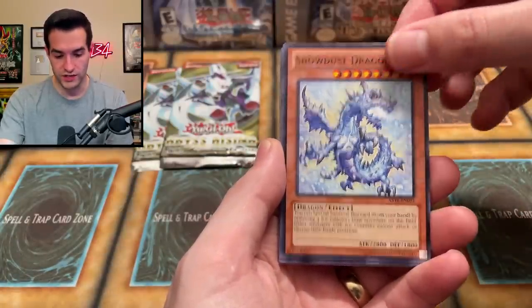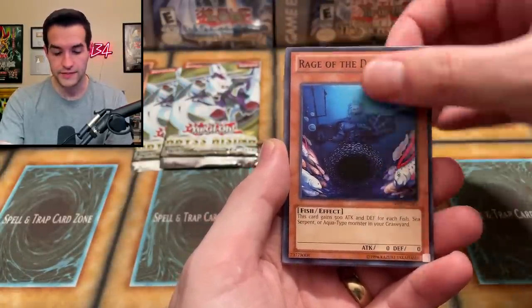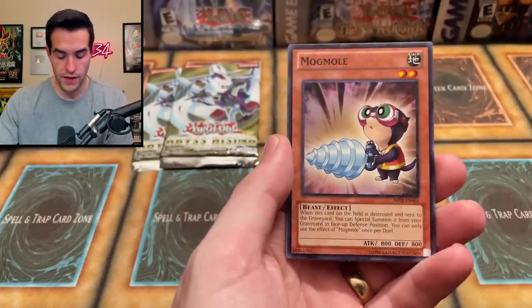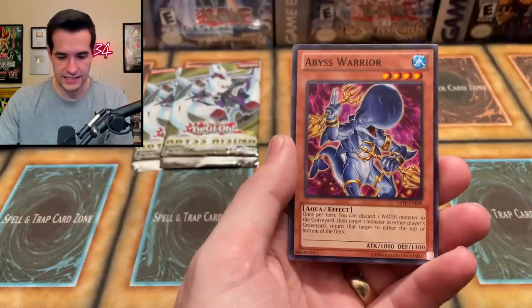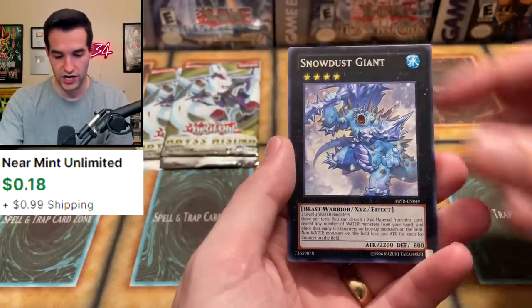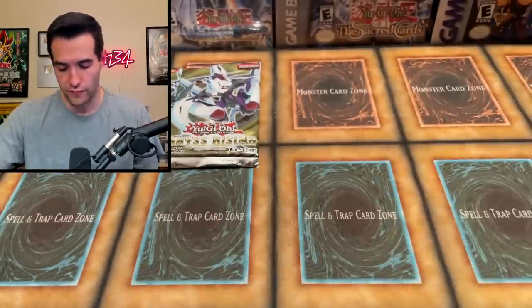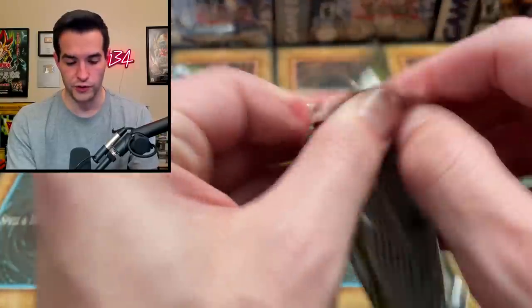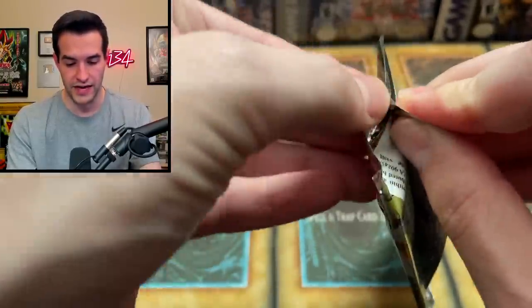We've got Solar Wind Jammer, Snow Dust Dragon, Rage of the Deep Sea, Bull Blader, Electromagnetic Bagworm, the Mog Mole. Abyss Warrior from Abyss Rising. Snow Dust Giant and a Deep Sweeper. I don't know if it comes before or after the rare in the pack order, so I'm not going to gamble and guess and get it wrong.